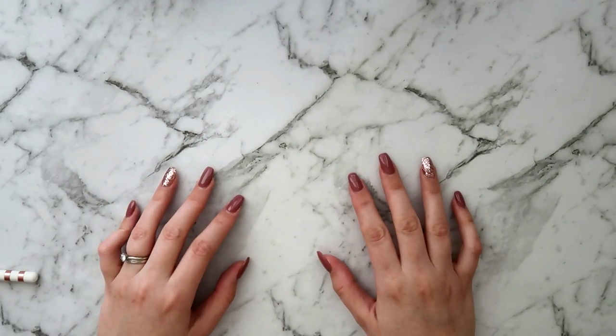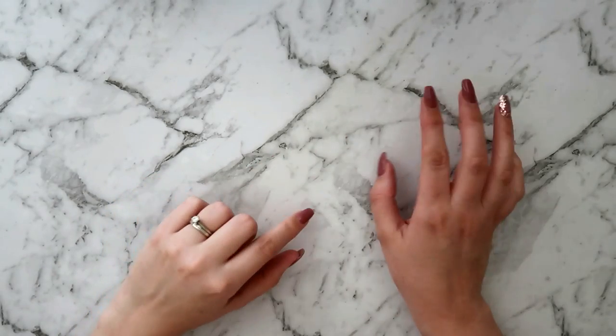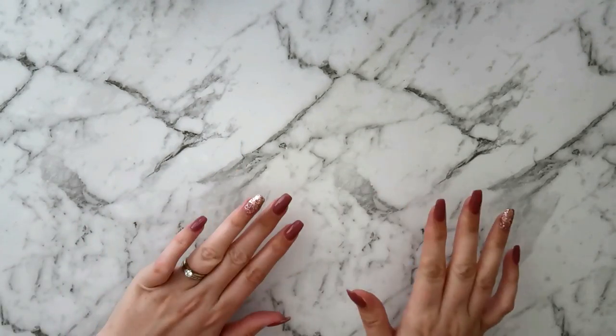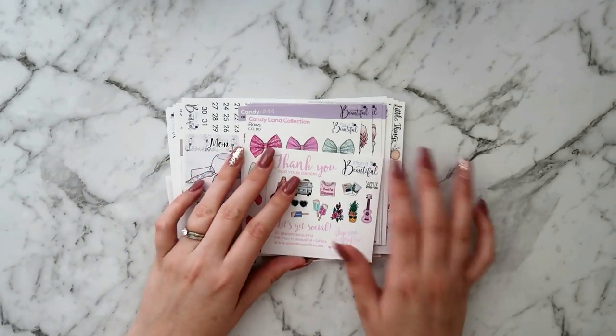Hi guys, it's Danny, welcome back to my channel. Today I've got a whole video for you guys. I'm going to do this in stages throughout the month as I usually do, not like I did last month because that was crazy. So you'll see my nails change, that'll be why.